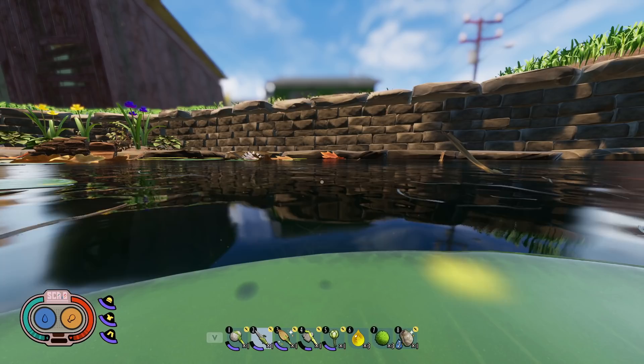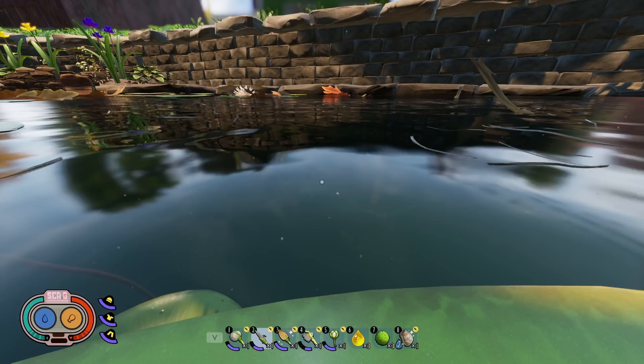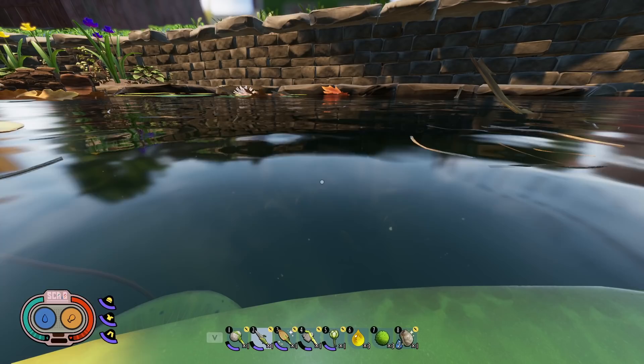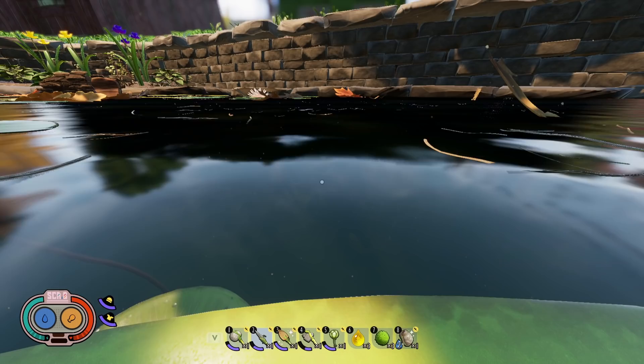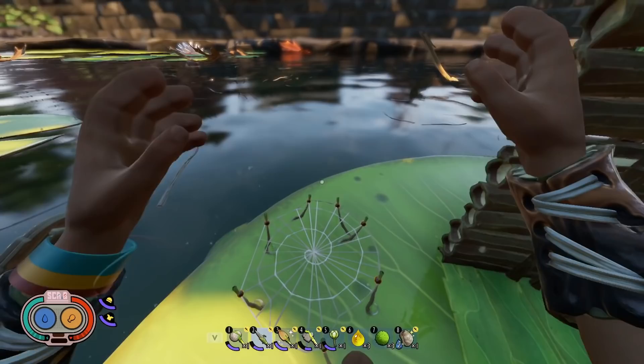The seventh tip is that you can dive down to the water much faster — especially to the koi pond — by either jumping off a tall building or a bounce web. Just like jumping off a high diving board gets you to the bottom of a pool faster than walking in, the same applies in Grounded. We'll take off the aphid slippers first since they won't affect dive speed. This is how fast you dive by walking into the water normally — then watch how much faster you go after bouncing off the bounce web.